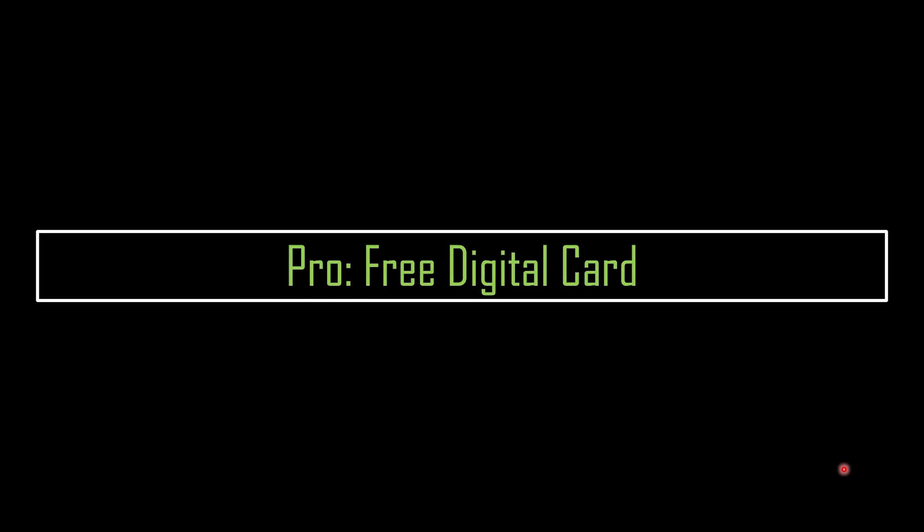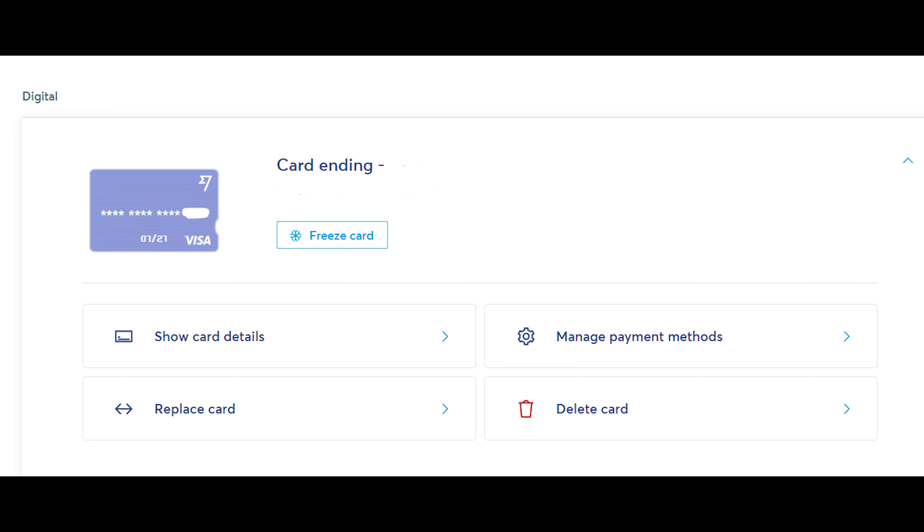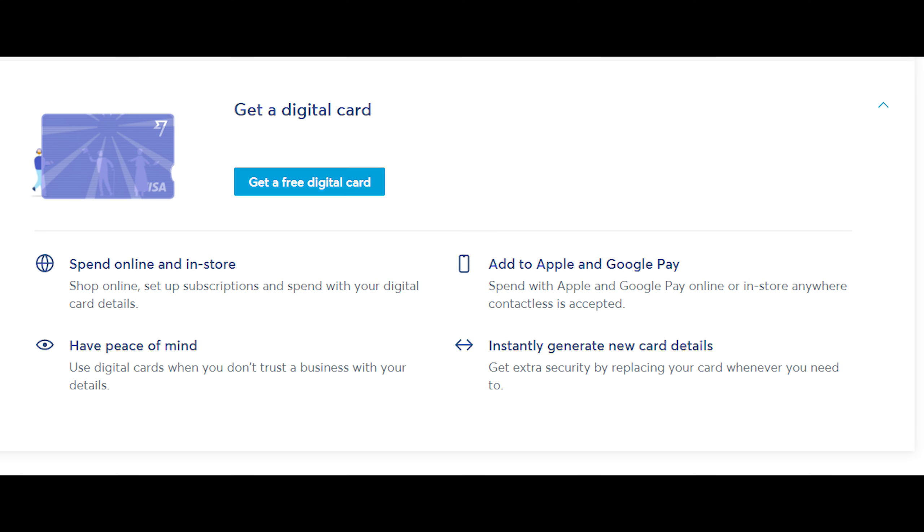Another handy feature is that you can sign up for a free digital card, which you can use to pay for things online. This is useful if you need to sign up for something that requires a credit card, like a seven-day free trial. After those seven days, you can cancel the card anytime so you don't get charged a full year's subscription.